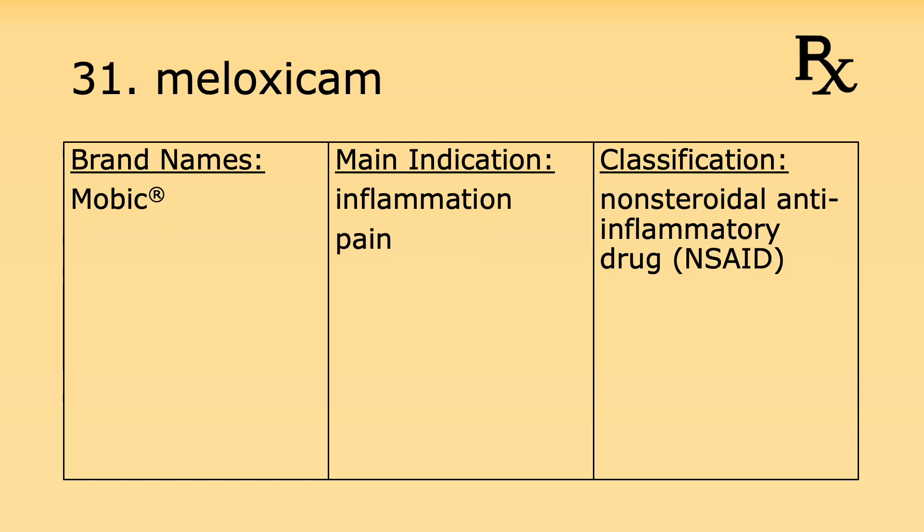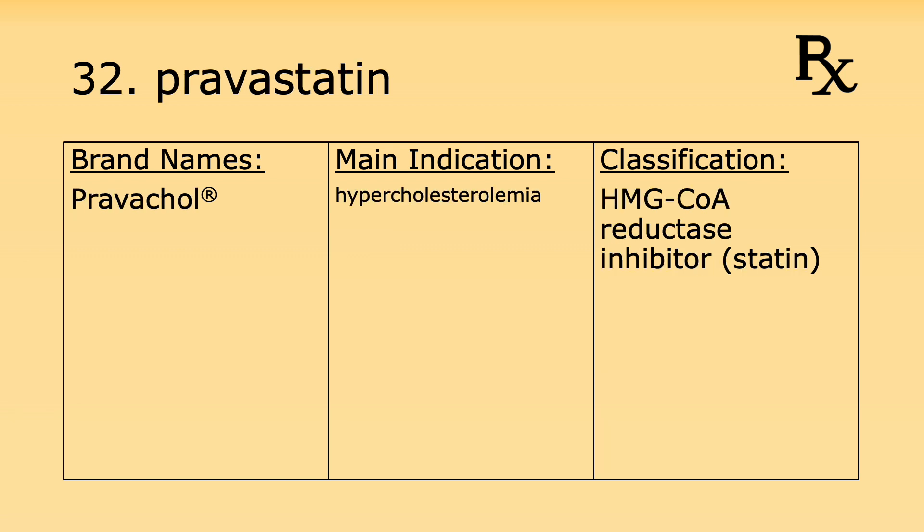Number thirty-one is meloxicam. Its brand name is Mobic. It's used for inflammation and pain and it's considered a non-steroidal anti-inflammatory drug, or NSAID. Number thirty-two is pravastatin. Its brand name is Pravachol. It's used for hypercholesterolemia and it's considered an HMG-CoA reductase inhibitor, or statin.